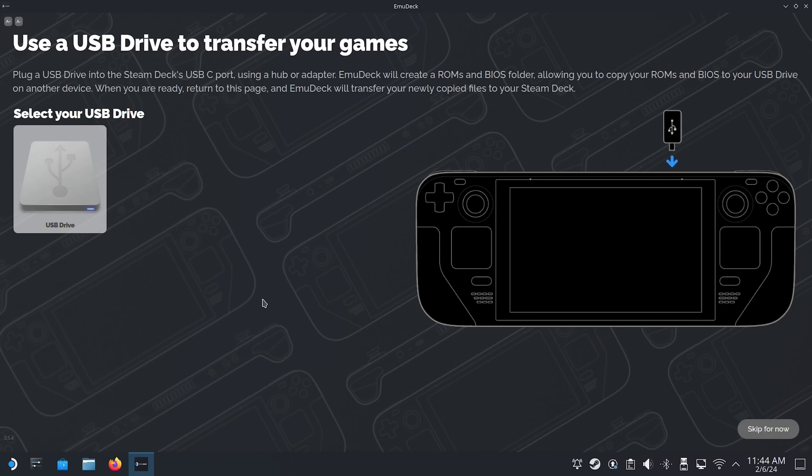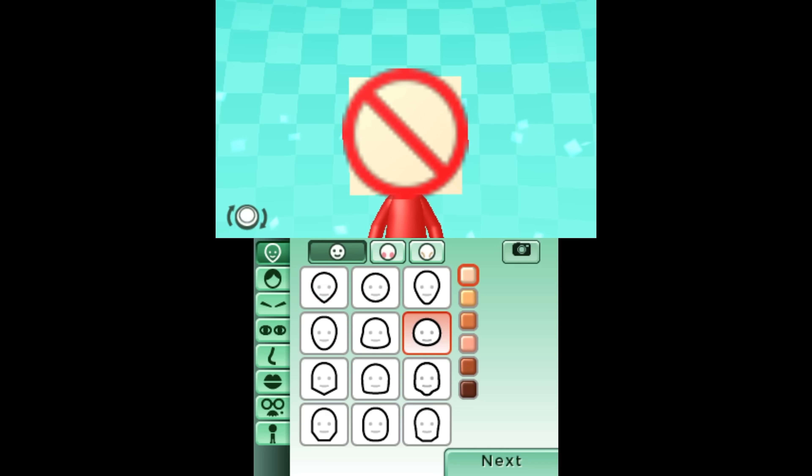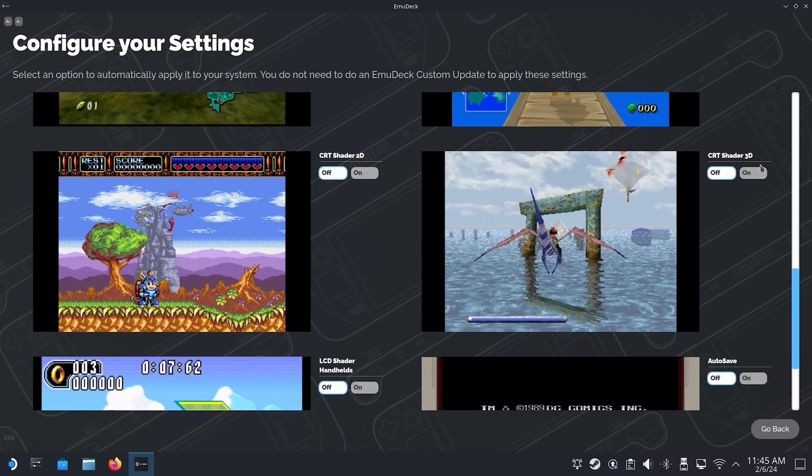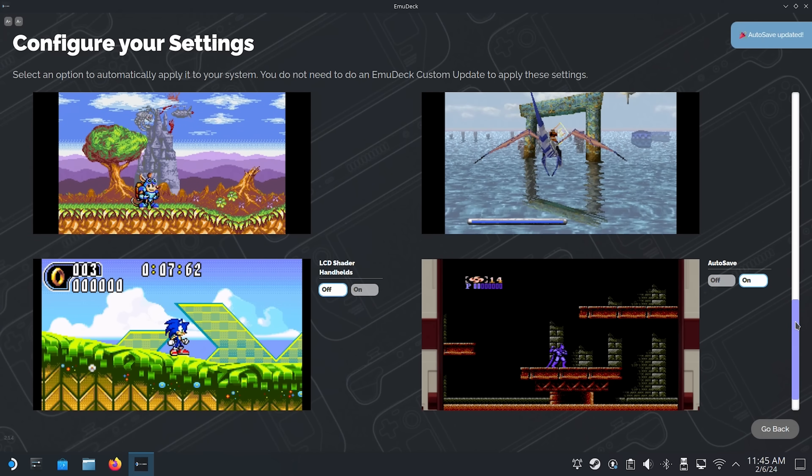The process of transferring ROMs and doing the initial setup with additional files required for certain emulators is a bit cumbersome, but this isn't the fault of the deck itself — it's the way the emulators themselves function. And even with those minor hurdles, EmuDeck does an amazing job at automatically configuring things to suit the Steam Deck's hardware, meaning the amount of tinkering you need to do is always kept to a minimum.